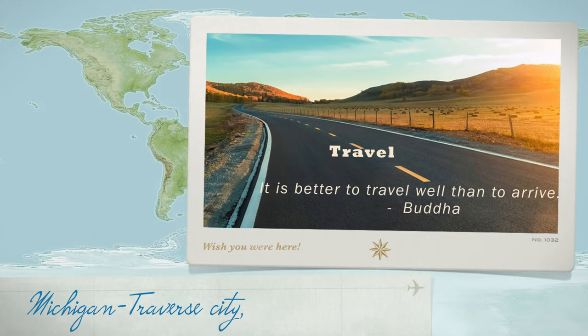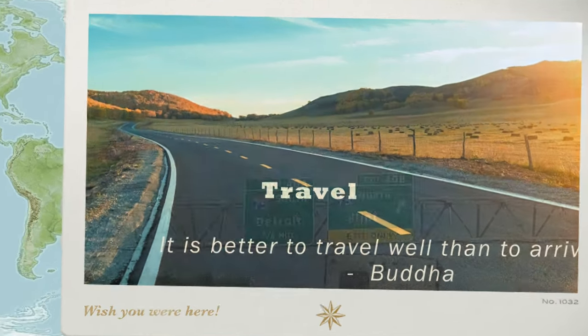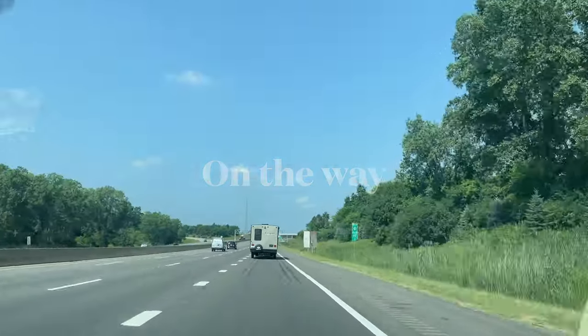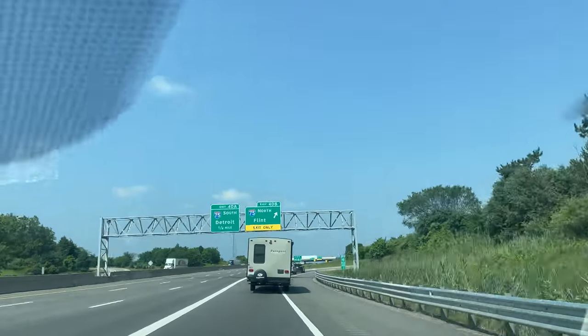Today we will visit one of the top cities in Michigan, which is famous for its beaches, wine, and beer. It's called Traverse City. Use I-75 North.